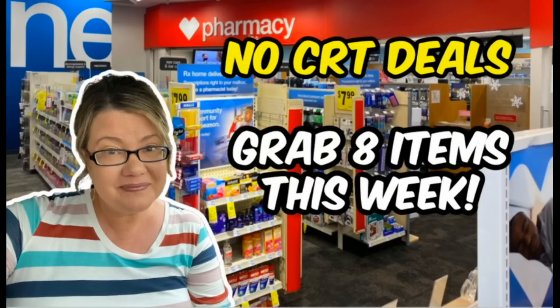Hello everyone and welcome to your CVS No CRTs Deals video for the week of August 14th through the 20th. In this week's video we're going to be doing two transactions grabbing a total of eight items. We're going to be taking a particular oral care promotion and doing it twice — once in transaction one, once in transaction two to max it out — and then grabbing some more items too. Let's go ahead and dive in.